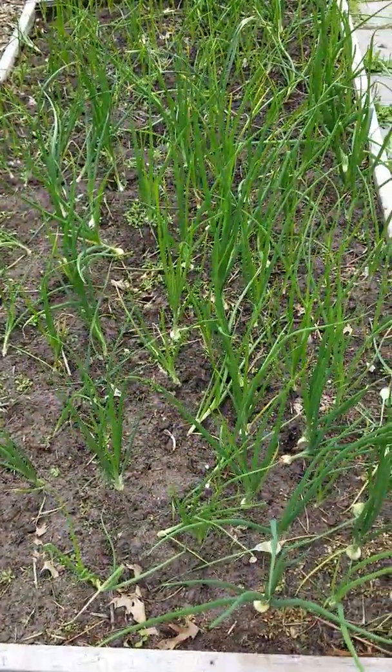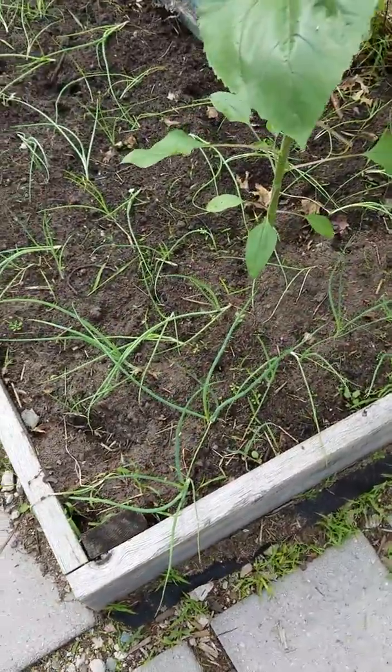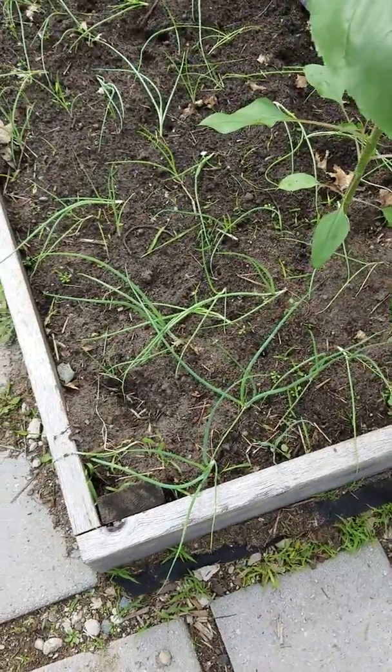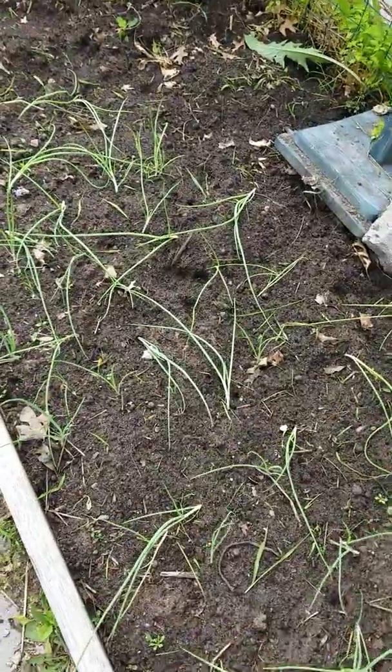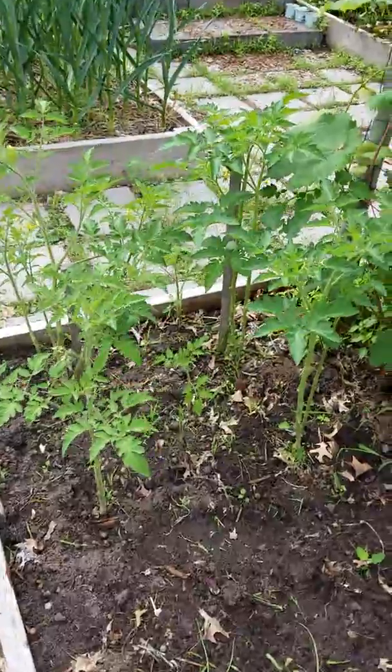This is my onion box and it's doing pretty well. Over here I've got shallots, which I'm not really sure I'm going to mess with again next year — they're kind of tedious and hard to keep weeded because they're so small, so I don't know if they'll be worth the effort. And then I did throw in a couple of yellow plum tomatoes and cherry tomatoes.